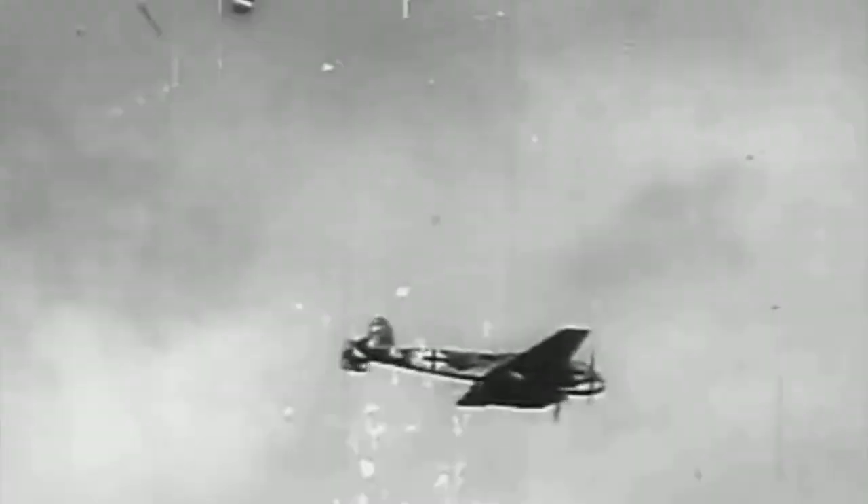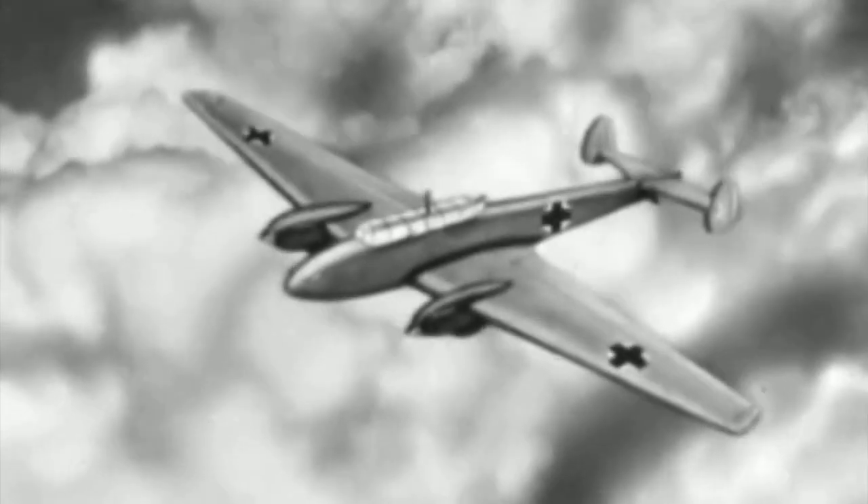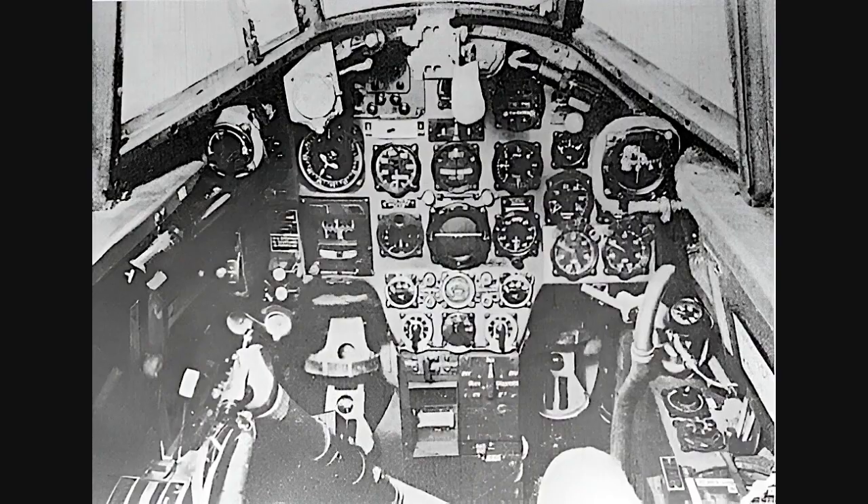It had advanced features for the 1930s, such as an all-metal structure and an armored and glazed cockpit, which allowed it wide visibility. It also had state-of-the-art instrumentation for its time.